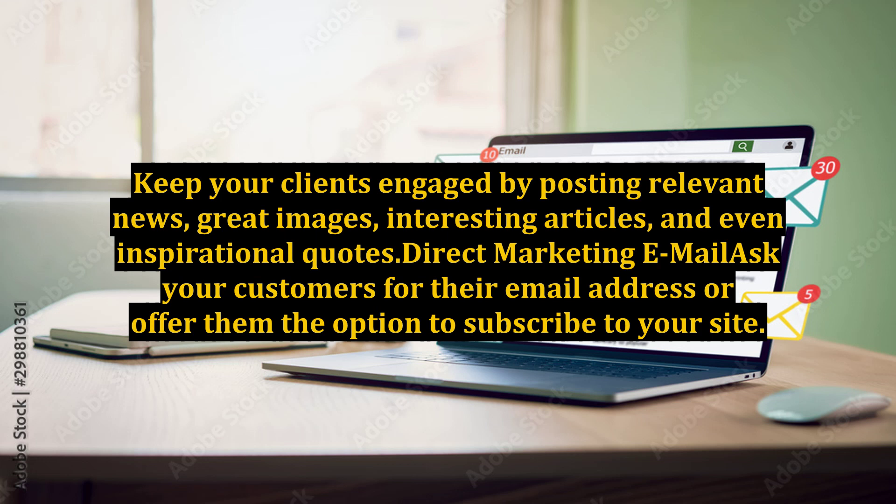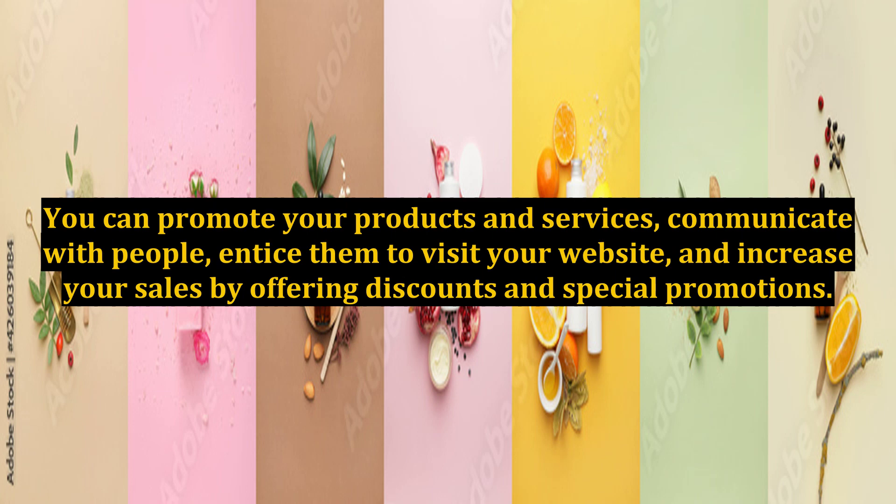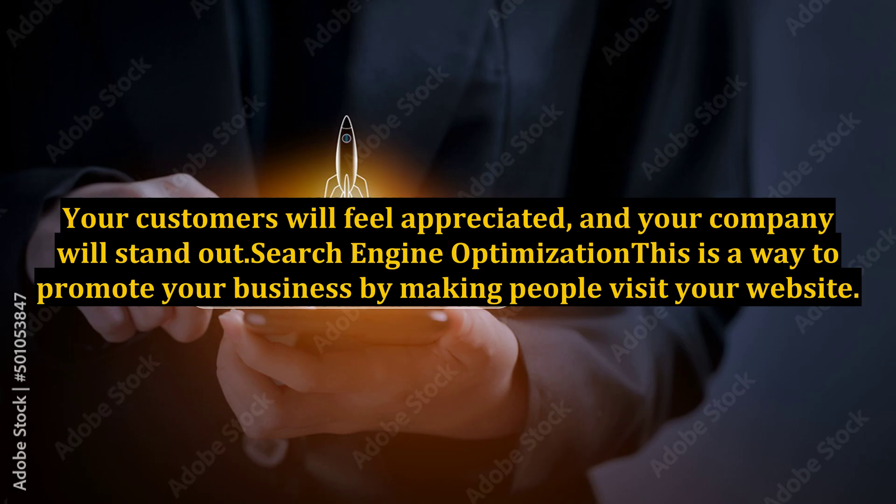Direct marketing email: ask your customers for their email address or offer them the option to subscribe to your site. You can do lots of things with a mailing list. You can promote your products and services, communicate with people, entice them to visit your website, and increase your sales by offering discounts and special promotions. In addition to sending discounts to people's inboxes, also send old-fashioned letters, especially during holidays like Christmas and Thanksgiving. Your customers will feel appreciated, and your company will stand out.